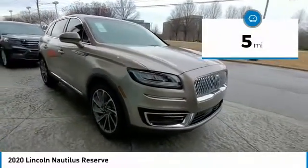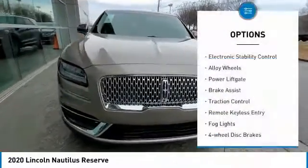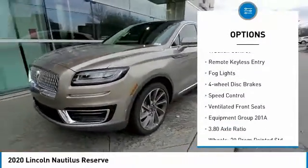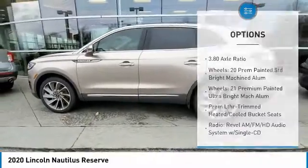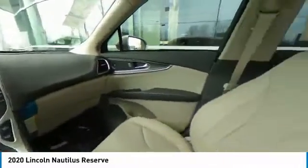This vehicle has less than 100 miles. Here are some of this vehicle's great options: electronic stability control, alloy wheels, power liftgate, brake assist, traction control, remote keyless entry, fog lights, four-wheel disc brakes, speed control, ventilated front seats.